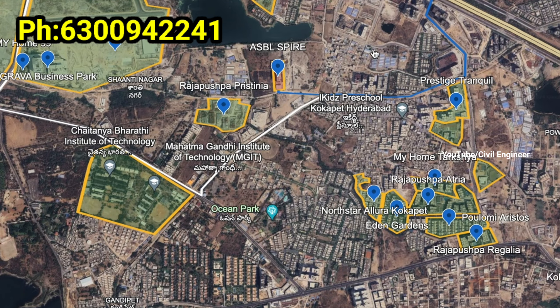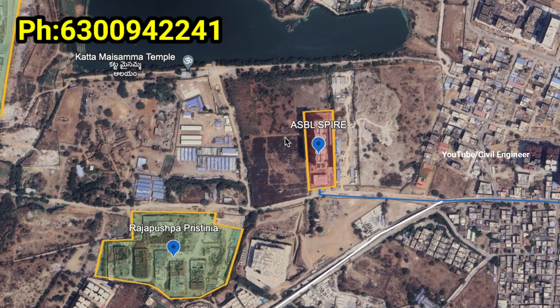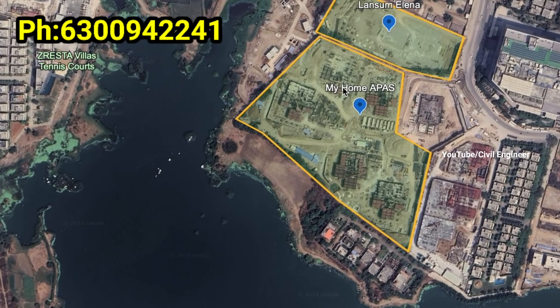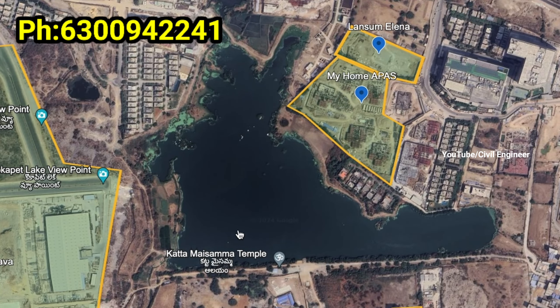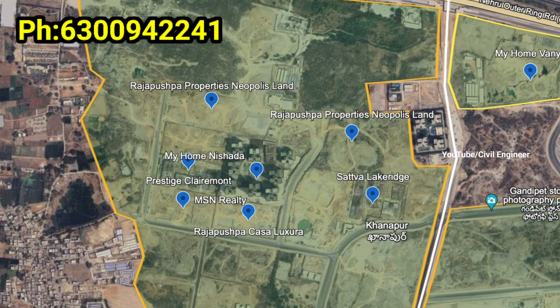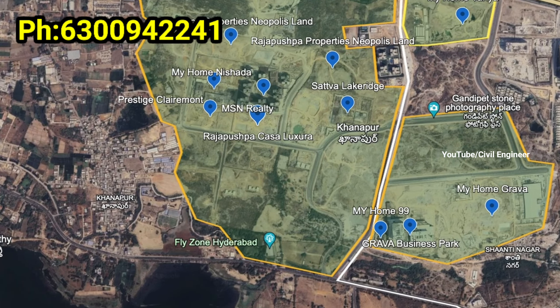There are a lot of IT companies nearby. There are also residential projects in the area. This is the Cocapet lake.